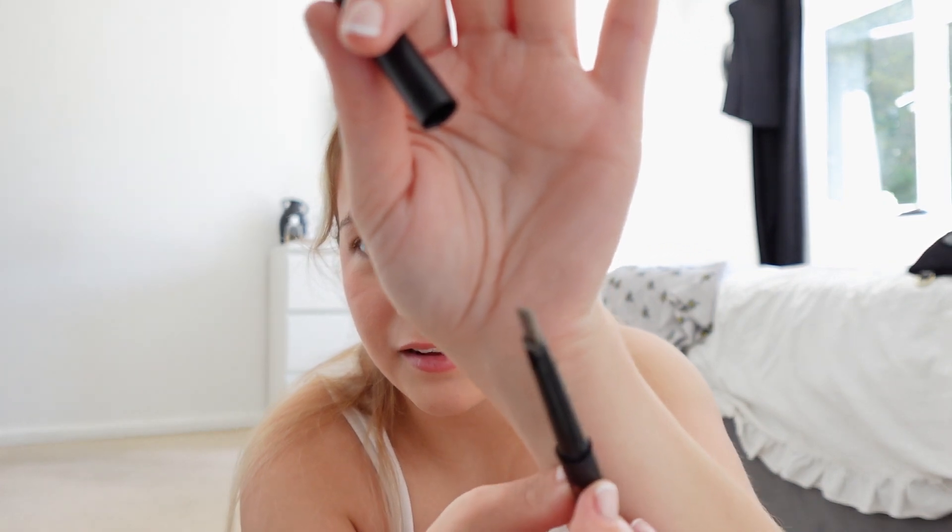For my eyebrows — this is my old old eyebrow product. It's the Makeup Revolution one in the shade brown but look how thick that tip is, it's just so thick. I used to use that all the time until I found another Makeup Revolution one but this one is a lot thinner. I'm going to brush my eyebrows up with the spoolie, which is nice and thick. Let's go in with this — oh god, it's so thick, I don't know how I ever did my eyebrows with this. I think they're fine, we're just going to go with that.